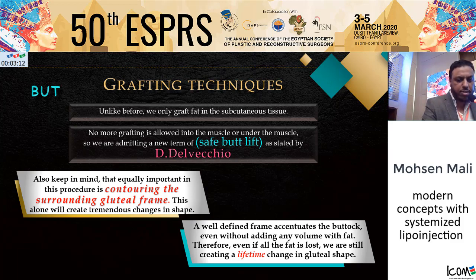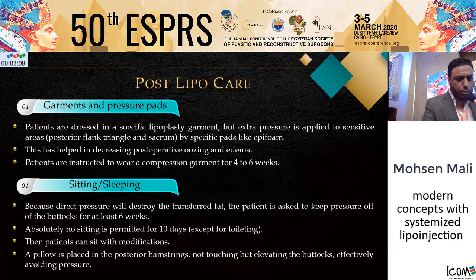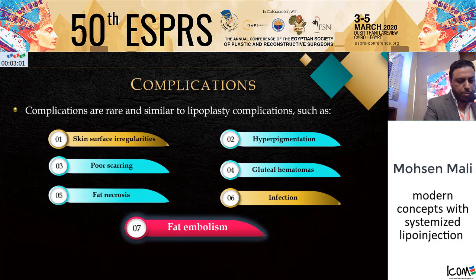Even if all the fat is lost, we are still creating a lifetime change in the gluteal chain. Post-operative care includes garments and pressure pads, along with lifestyle modifications. Complications are similar to liposuction, and the most serious is fat embolism.